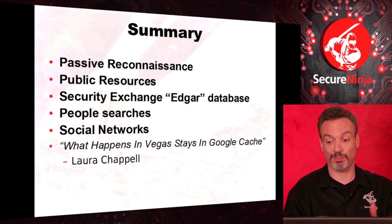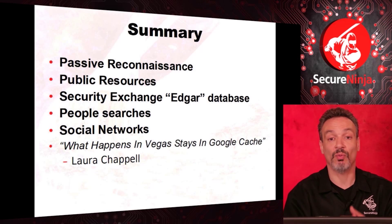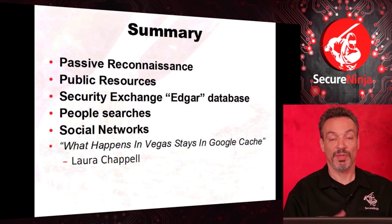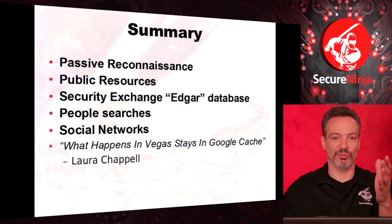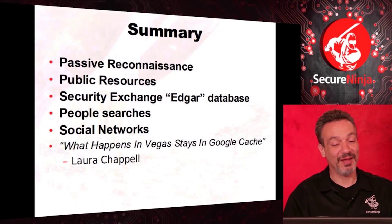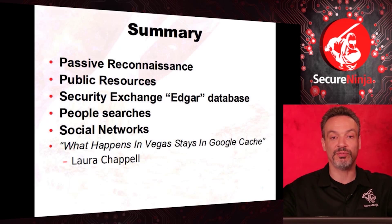People searches — sometimes they'll just do a basic background check; these services usually want extra money for more detail. But just looking up somebody's name you can find so much public information: were they ever arrested, where do they have houses, did they ever own a house? It's amazing how much is publicly available. Social networking circles too — people warn me because I'm a big Facebook user. The NSA is looking at that, hackers look. I know — that's why I have a billboard too. But you have to be careful: I link to family members, and that can be embarrassing. As Laura Chappell says, what happens in Vegas stays in Google Cache. Anything you put out there, determine whether it's information leakage. If you don't want it out there, don't say anything you don't want everybody to see.